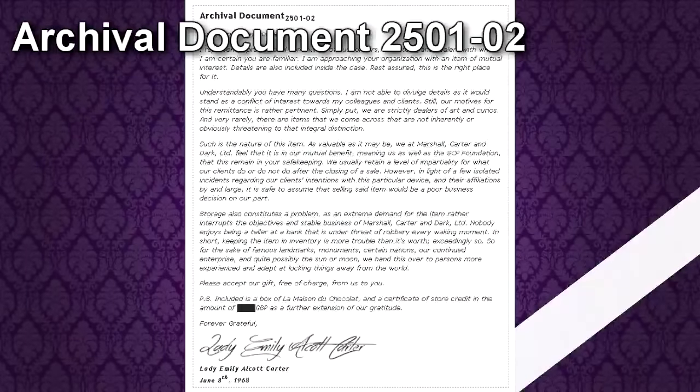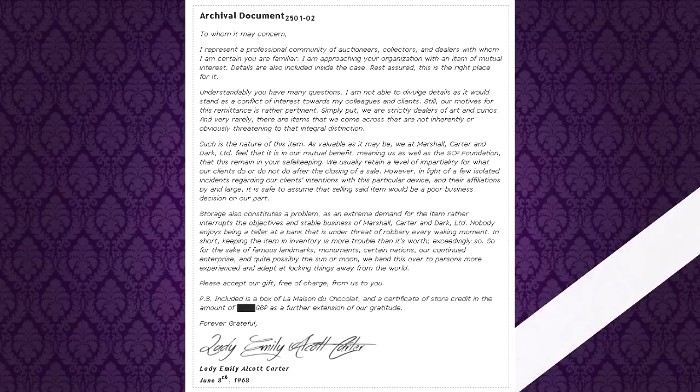Archival Document 2501-02. To whom it may concern: I represent a professional community of auctioneers, collectors, and dealers with whom I am certain you are familiar. I am approaching your organization with an item of mutual interest. Details are also included inside the case. Rest assured, this is the right place for it. Understandably, you have many questions. I am not able to divulge details, as it would stand as a conflict of interest towards my colleagues and clients.